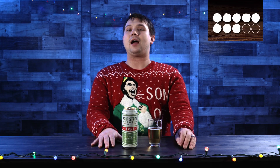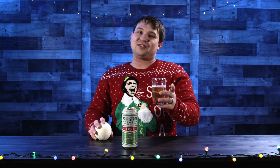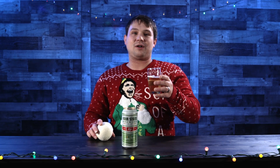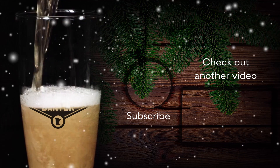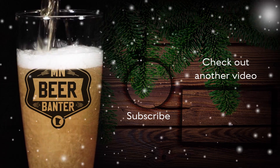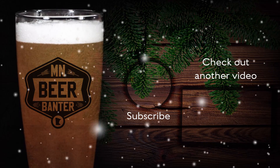I think as a whole, I'd probably rate this one a 7.9 snowballs. Until next time, as always, grab a beer, cheers a friend, and hit that like button. We'll see you next time.